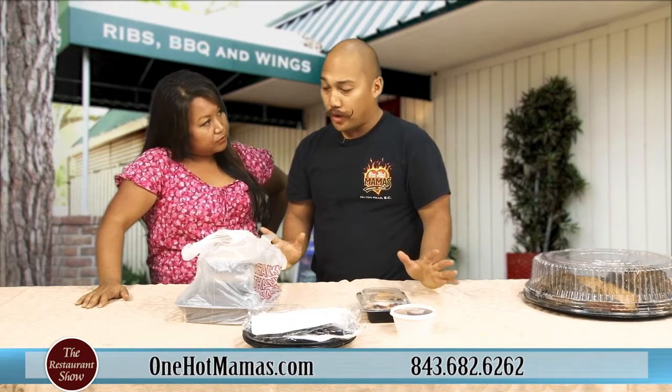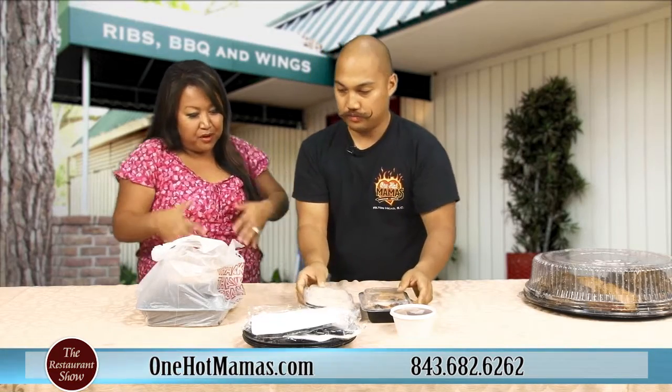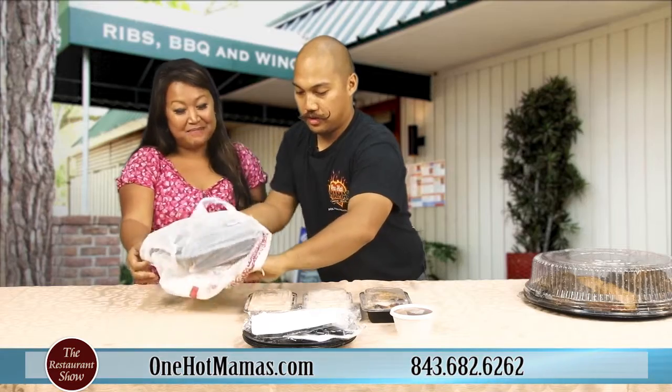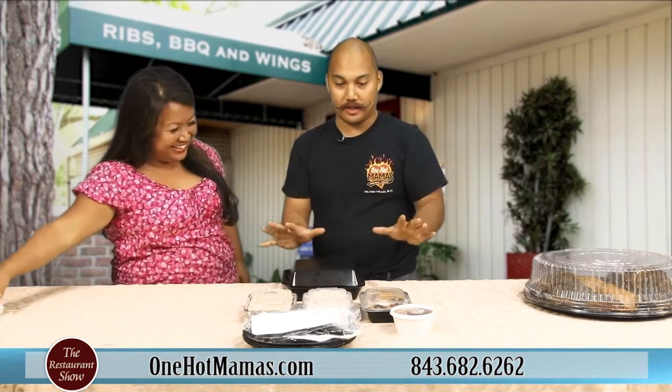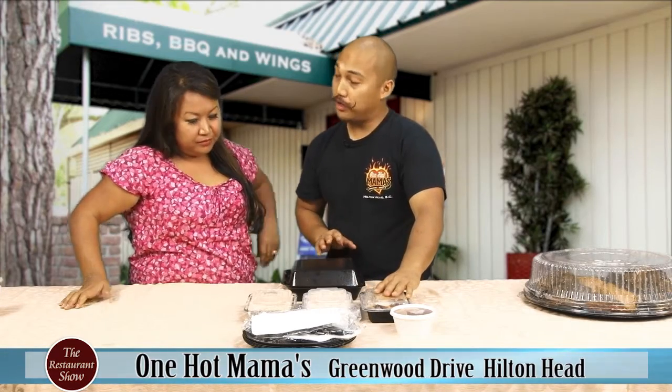It's under $20 — just right around $20 — that you can feed the entire family. And it's all right there, all in this little bag. One bag, one stop. Put it on the table, and then you're ready to eat. You get one pound of any of our smoked meat.